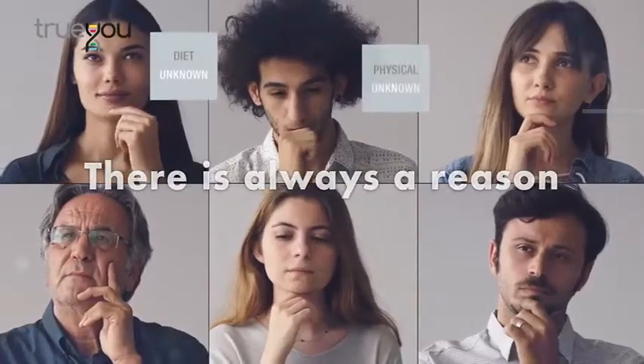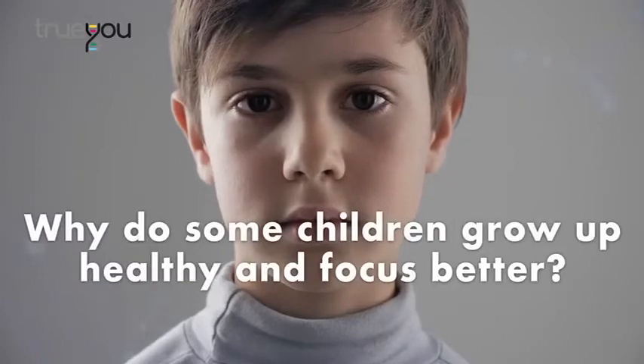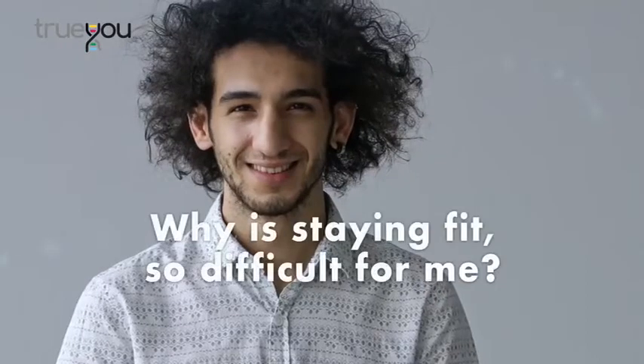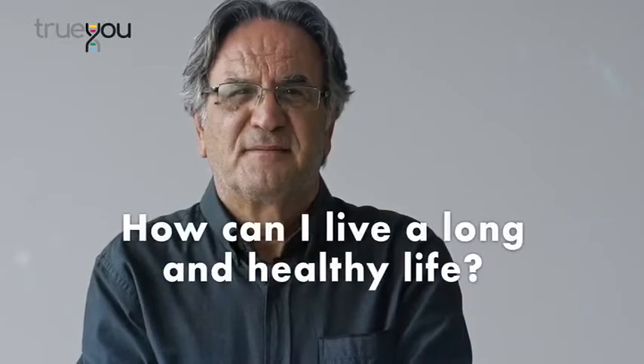There's always a reason for every little thing that happens in life. Why do some children grow up healthy and focused? Why is staying fit so difficult for me? Why can't I eat whatever I like? Why am I prone to illnesses? How can I live a long and healthy life?